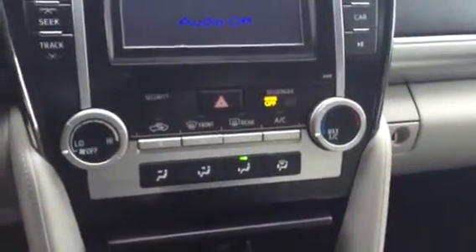Your climate control. You do have a USB and auxiliary plug-in, as well as your 12 volt car charger.